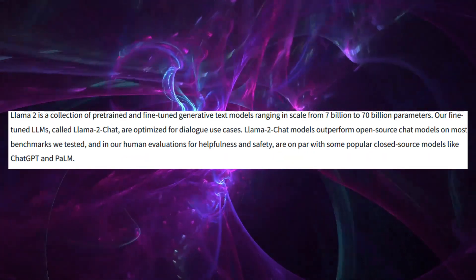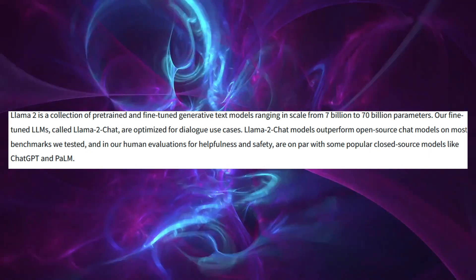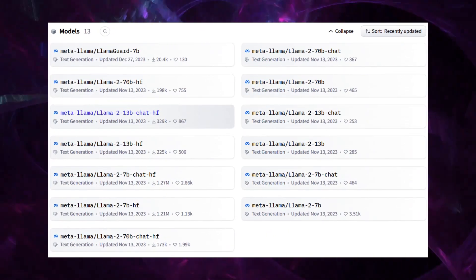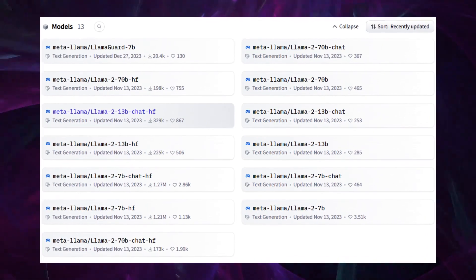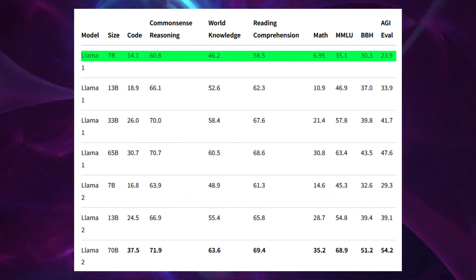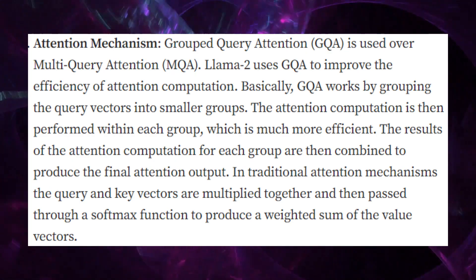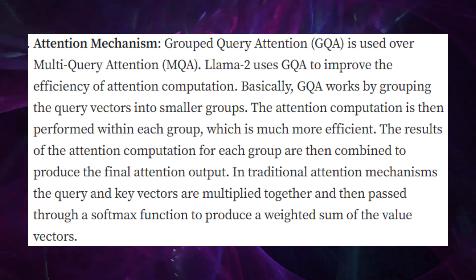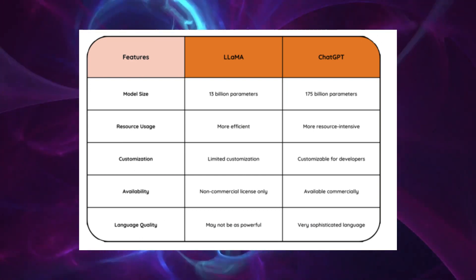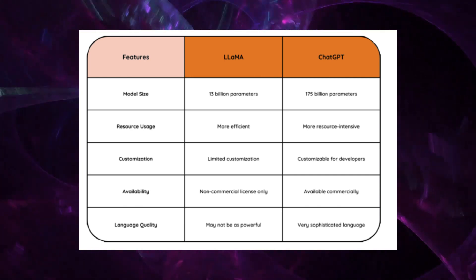Furthermore, LLaMA 7 billion, part of Meta AI's LLaMA 2 model family, is a versatile open-source model with variants ranging from 7 billion to 70 billion parameters. Notably, LLaMA 2 models are available for free for both research and commercial use. Despite being significantly smaller in size compared to GPT-4, LLaMA 7 billion demonstrates impressive capabilities, particularly in code understanding and completion. Its grouped query attention feature, or GQA, allows it to process multiple queries simultaneously, enhancing its efficiency. However, in terms of task complexity and creativity, LLaMA 7 billion doesn't quite match the sophistication of GPT-4, especially in areas like math reasoning.